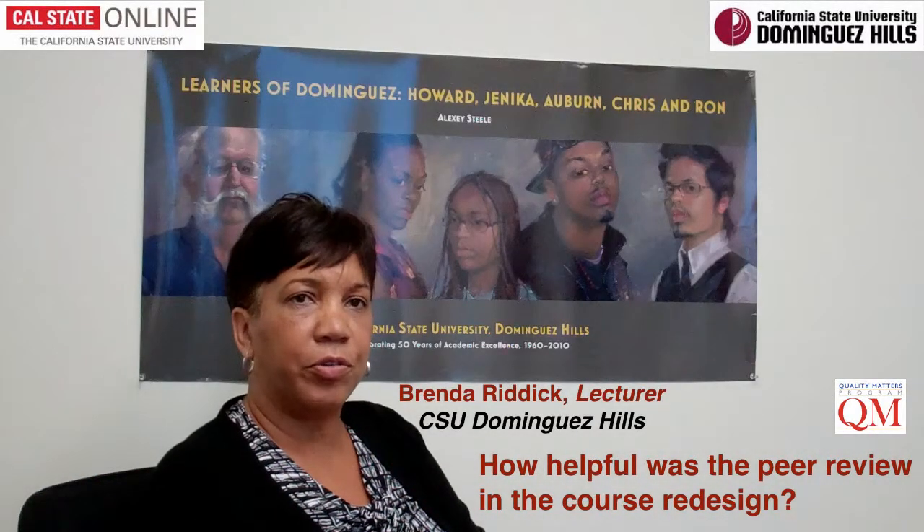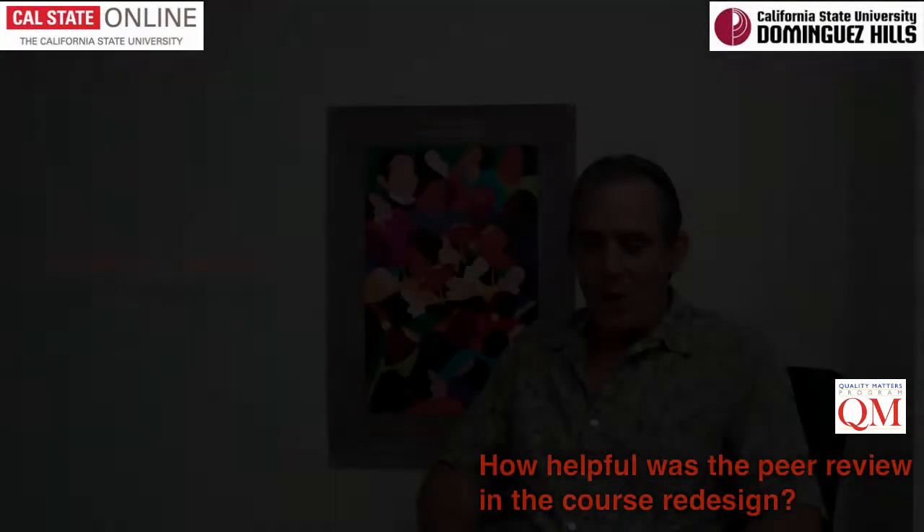The peer review was very helpful in that I got an unbiased perspective from someone who wasn't involved with my coursework and didn't know what I was actually teaching. They were able to look at it from a different perspective and give me some insight into things that were missing — elements that were missing — just some minutiae things, but very important from the student perspective.